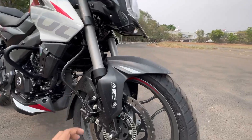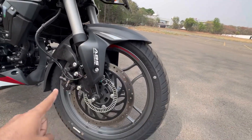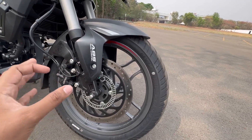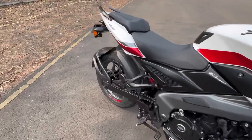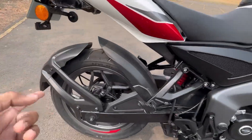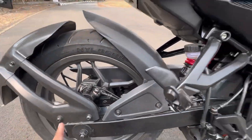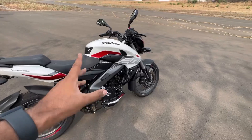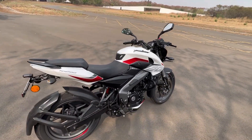Along with that, you get a carbon fiber finish fender. The bike's alloys are lighter — N2FT alloys have been added, which is amazing. Also, the bike's weight has been reduced by almost 3 kilograms. That is amazing.